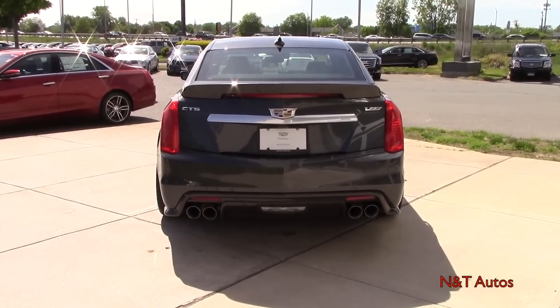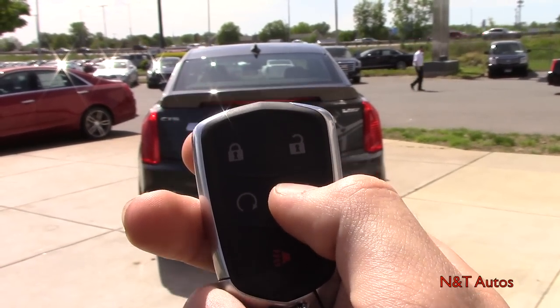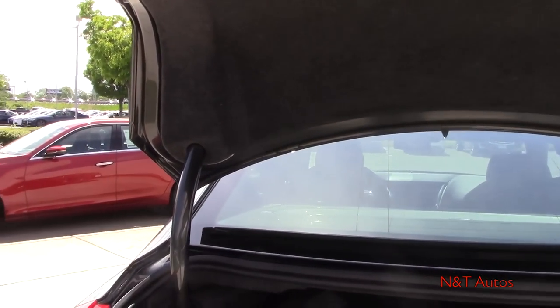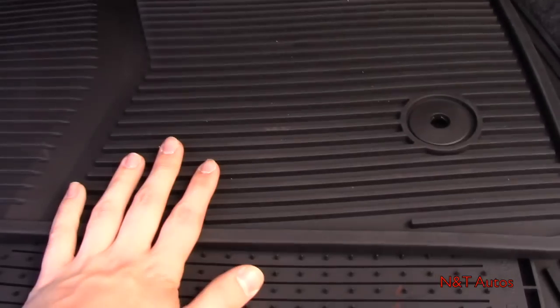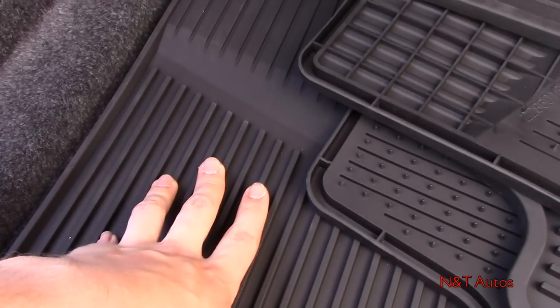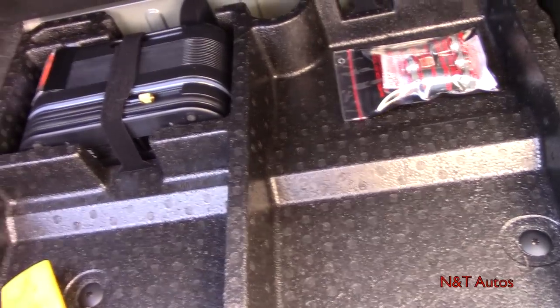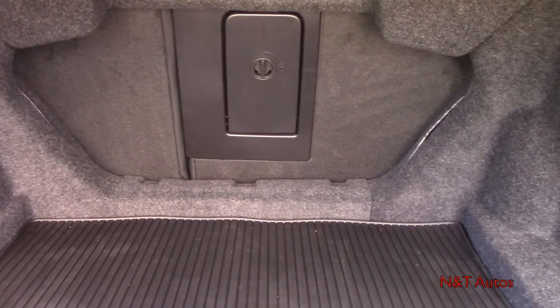Now let's check out the trunk. You can open it a few different ways — for this video I'll use the key fob button with a double tap. The trunk isn't powered but it pops right up automatically. There's just under 14 cubic feet of space underneath, which isn't a huge amount but is definitely sufficient. All-weather floor mats and a trunk liner are back here. Lifting the liner reveals nice carpeting, additional storage, a tire inflator kit, and tie-downs. The rear seat folds down 60/40 as well.